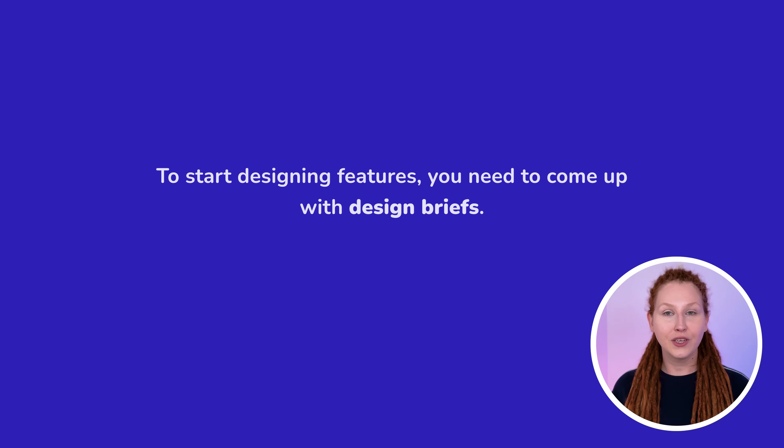Once you have a solid understanding of design processes, tools, and UX patterns, it's time to start designing features for digital products in month 3. You need to implement everything you've learned — from sketching and wireframing through prototyping and usability testing. You'll also be using Figma, so you'll have more time and opportunity to practice.